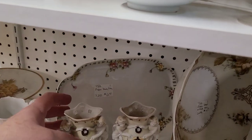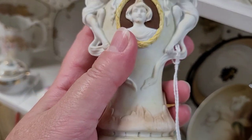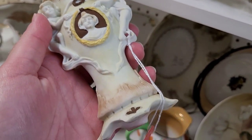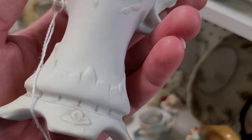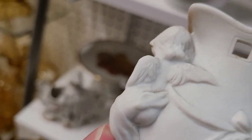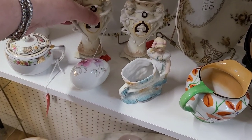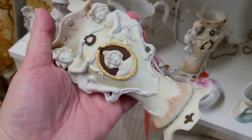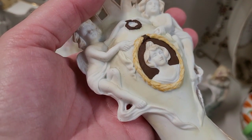Oh, these are very interesting. Look at these — kind of a cameo here with girls on either side, and a wreath. I do like that. Let's see, it's got a number in the bottom. I'm drawn to this but I really need to learn more about it to be confident in buying it sometimes. I'm really drawn to that cameo — that's very cool, right?